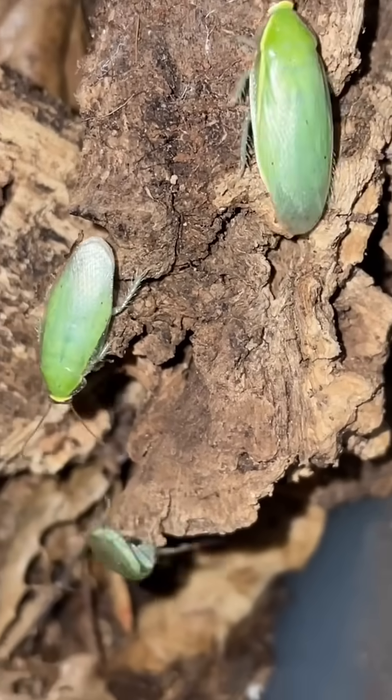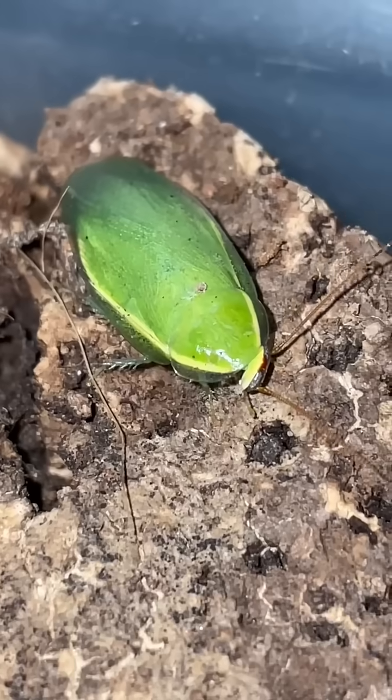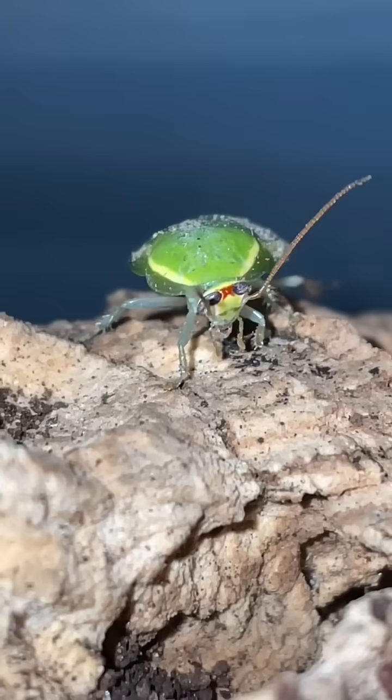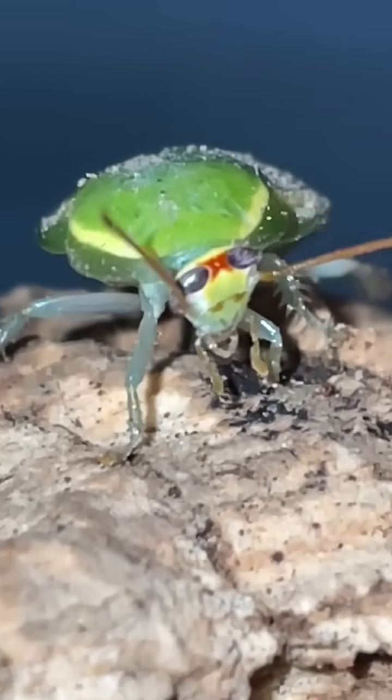They help break down organic matter, recycling nutrients back into the environment. More importantly, they serve as a food source for many other animals. And since I have an abundance of these cocks, I think it's time we introduce Gustavo to one of these fascinating creatures.